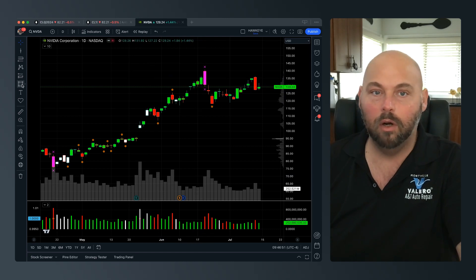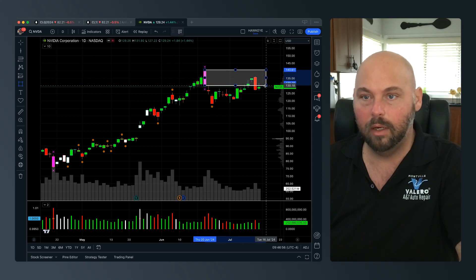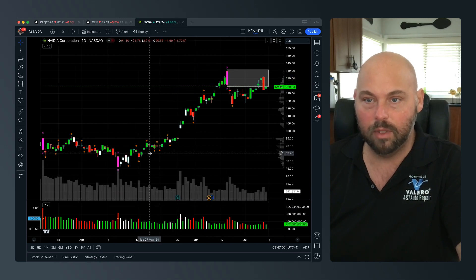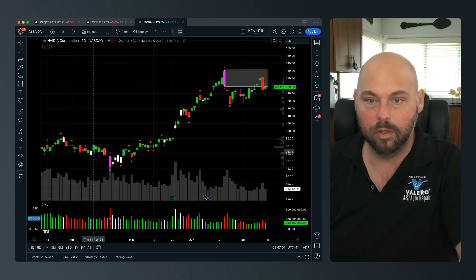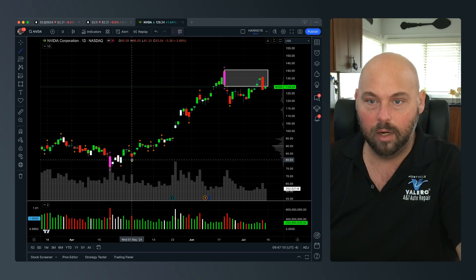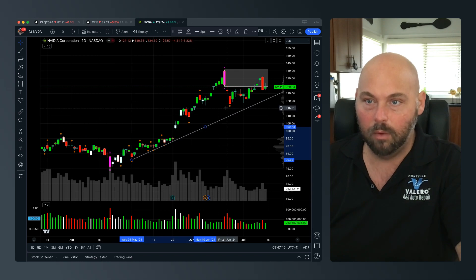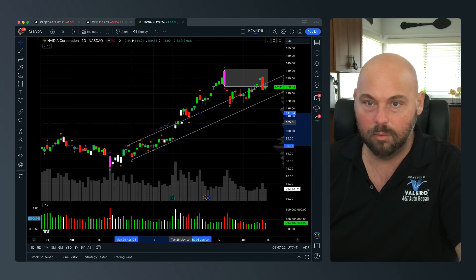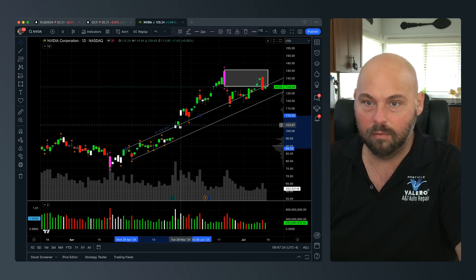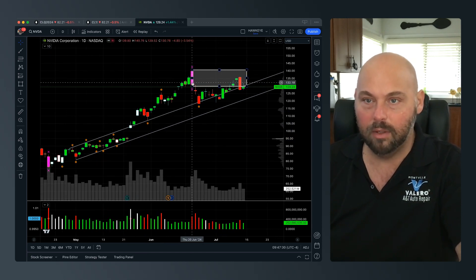We're currently finding some resistance upon retesting this high wide bar. NVIDIA was on this parabolic move higher, just really running the paces and making its way up. It's not to say we're done, but I think it's safe to say that if we're unsuccessful in taking out this prior high, that prior high is somewhat meaningful.